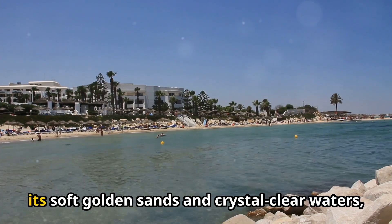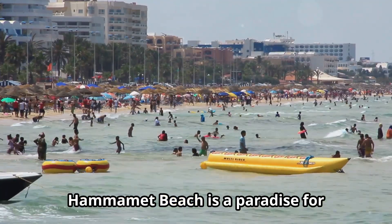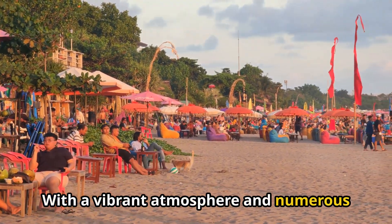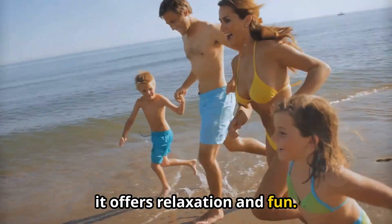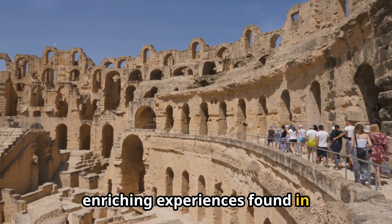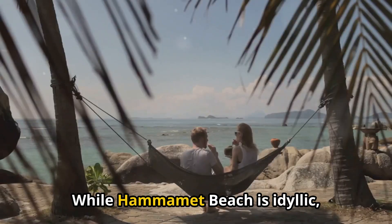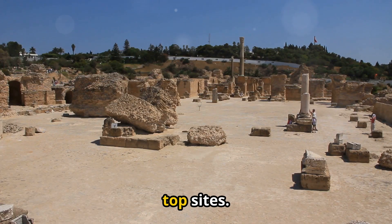Number 6: Hamamet Beach. Renowned for its soft golden sands and crystal-clear waters, Hamamet Beach is a paradise for sun seekers and water sports enthusiasts alike. With a vibrant atmosphere and numerous beachside cafes, it offers relaxation and fun. While idyllic, it ranks lower than the more culturally enriching experiences found in higher-ranked attractions.